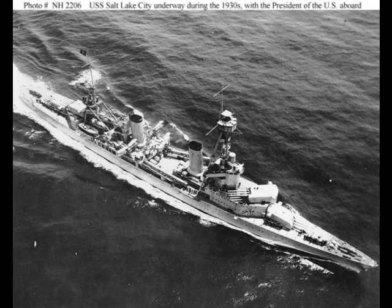Two ships were built. Pensacola was laid down October 27, 1926 and commissioned February 6, 1930. Salt Lake City was laid down almost a year later on June 9, 1927, but still commissioned three months earlier than her sister on December 11, 1929.